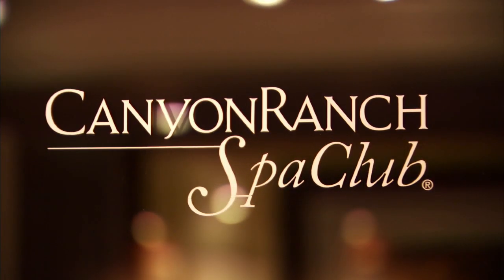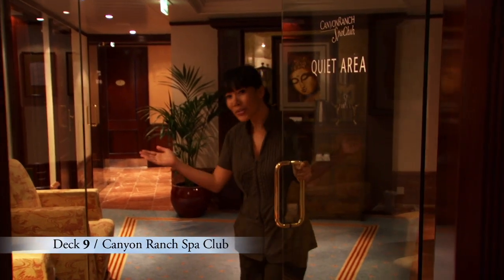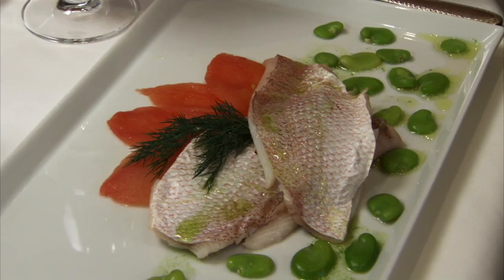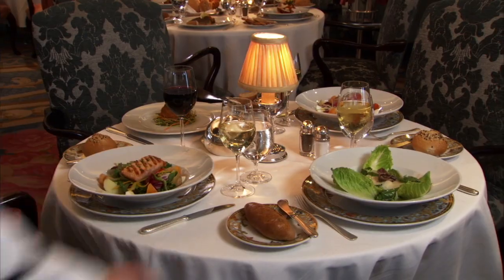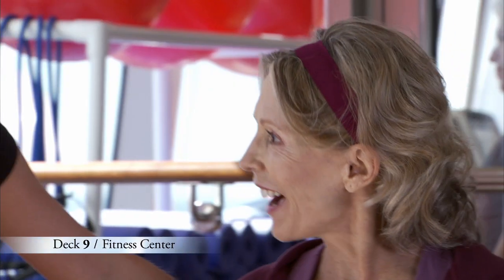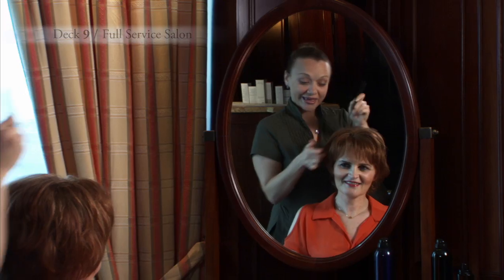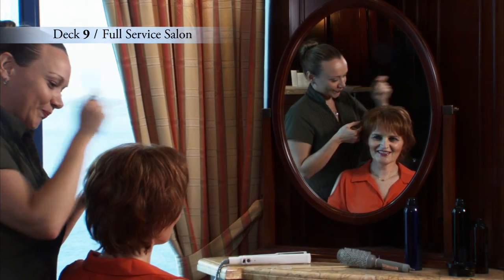Forward is the inviting Canyon Ranch Spa Club, designed and operated by the experts at the famed Canyon Ranch Spa. Revitalizing treatments and healthy lifestyle advice are available by appointment, and our light and healthy Canyon Ranch Spa Club cuisine is served in restaurants throughout the ship. Get fit at our expansive fitness center or jumpstart your fitness routine with one of our personal trainers. And before you head out for the evening, let our professional hairstylists and manicurists pamper you at our full-service salon.